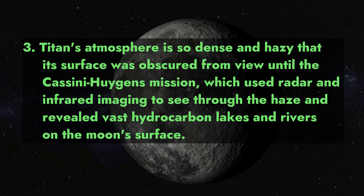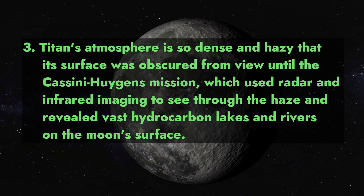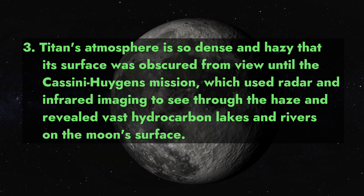3. Titan's atmosphere is so dense and hazy that its surface was obscured from view until the Cassini-Huygens mission, which used radar and infrared imaging to see through the haze and revealed vast hydrocarbon lakes and rivers on the moon's surface.